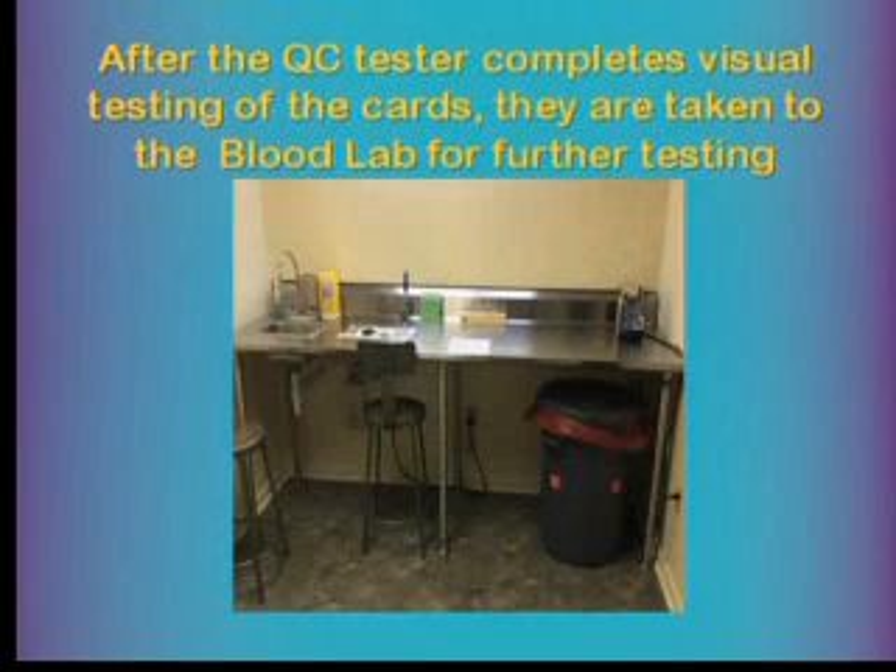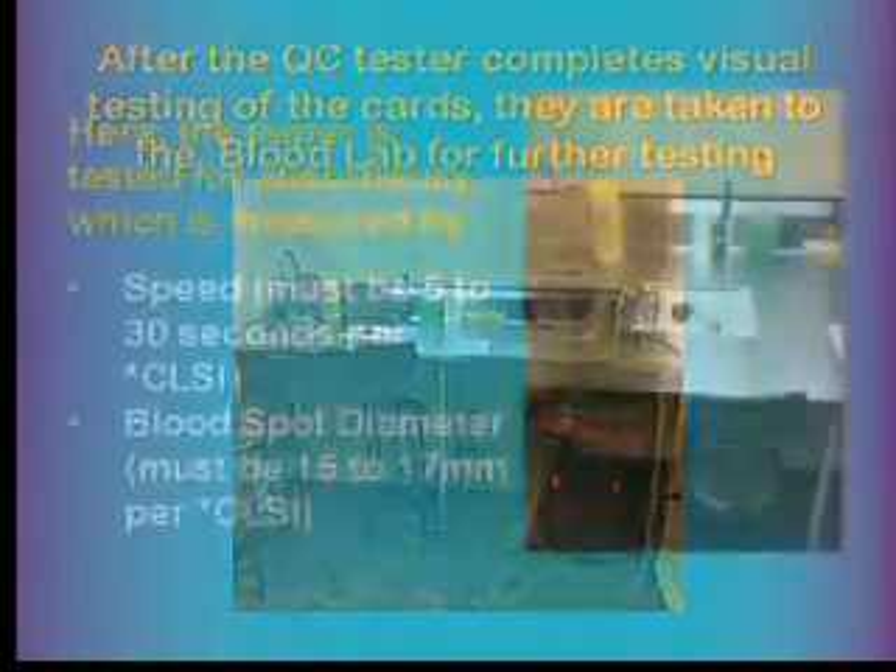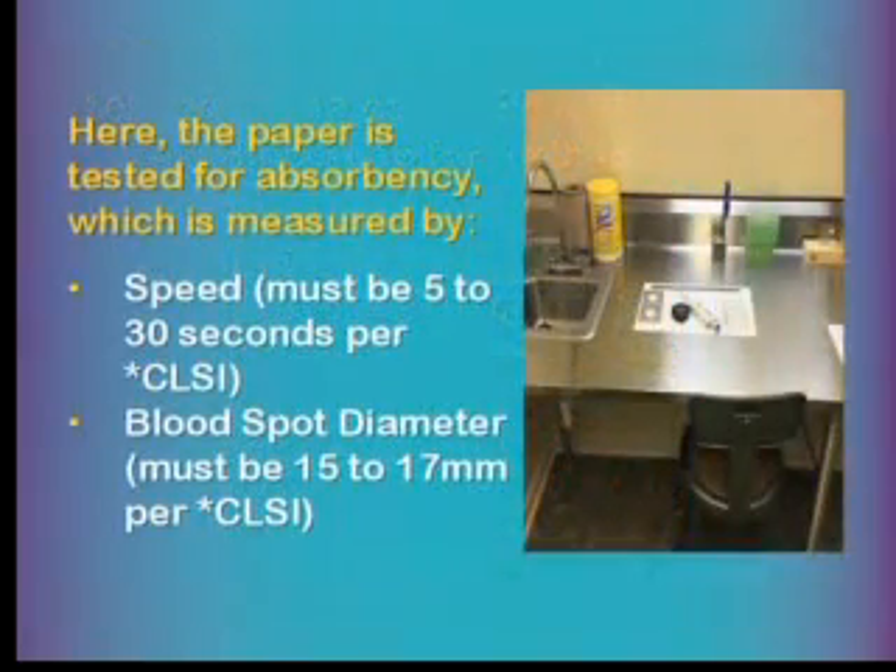After QC inspection, the cards are taken to our blood lab to test for absorbency. We measure the speed of absorption and the blood spot diameter against CLSI standards: 5 to 30 seconds absorption time and 15 to 17 millimeter diameter. For a recent job with 20 tests, the average was 10.1 seconds — comfortably within range — and blood spot diameter was 16 to 17 millimeters, well within parameters.